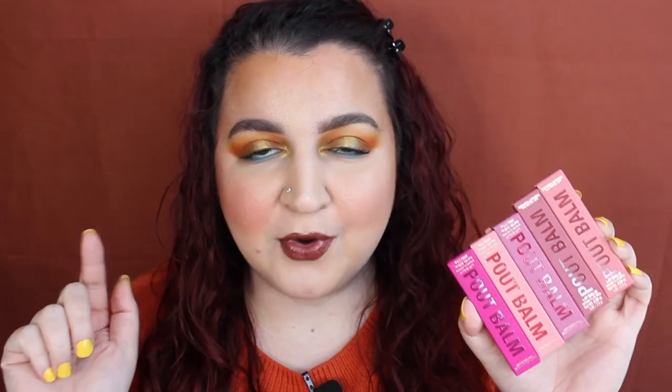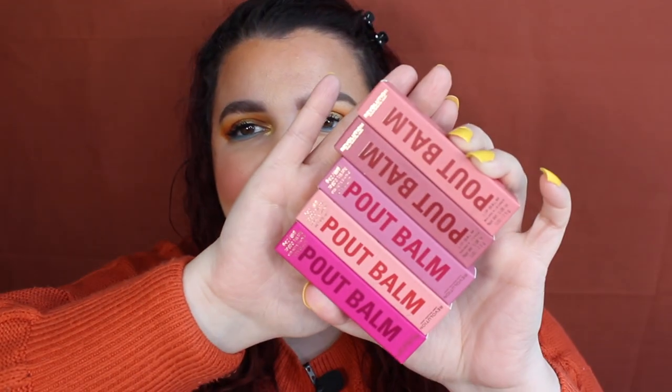Today we have a lip swatch video and I'm so excited because this is Revolution's Pout Balms. These retail for $4.99 — sorry if you can hear my brothers hoovering in the background. They come in five shades and this is meant to be that balmy lip balm type that's been going crazy on TikTok, similar to Revlon's Super Lustrous Balms.